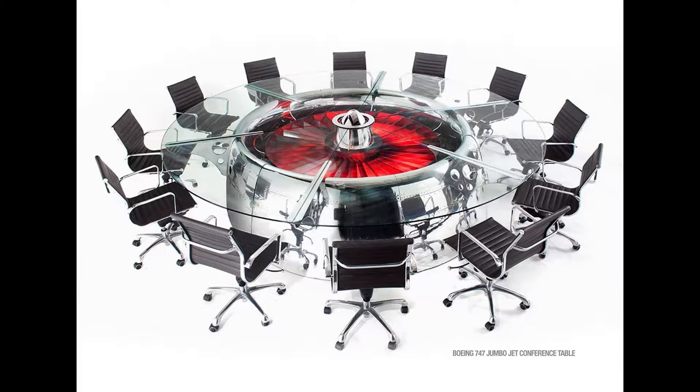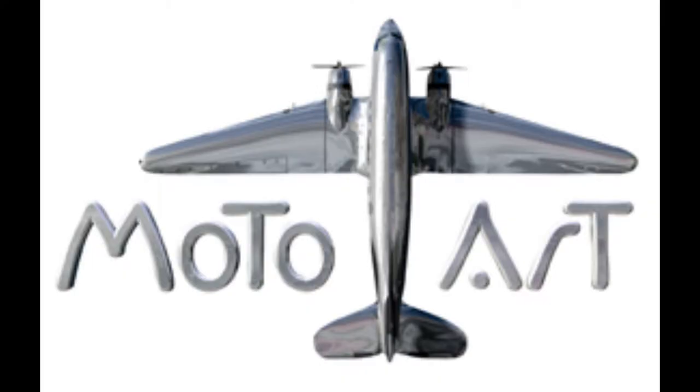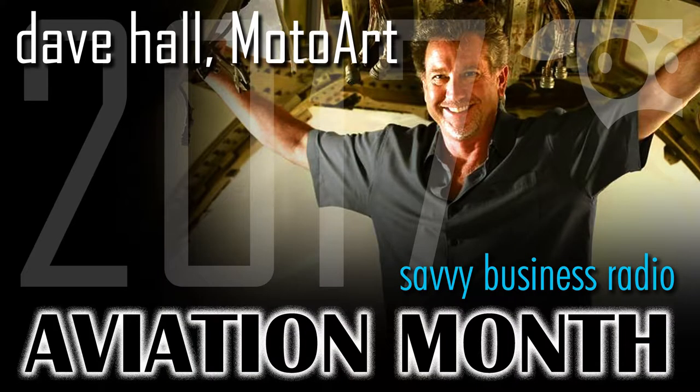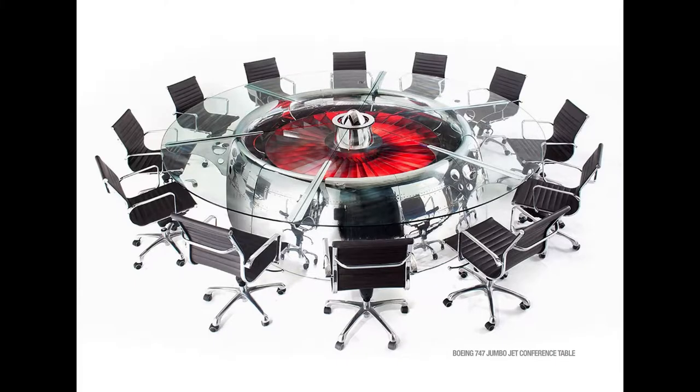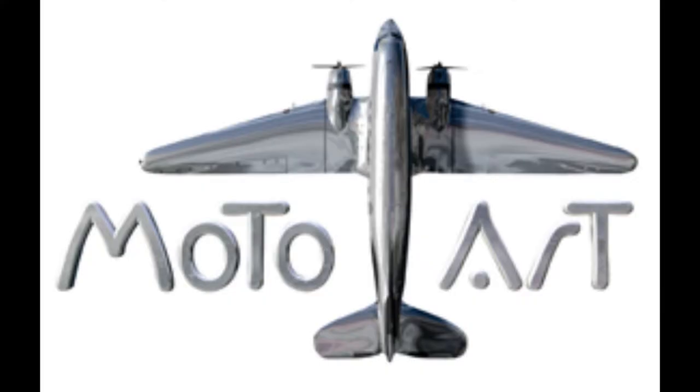The Lockheed Martin installation was a very proud moment for us to actually get one of our art pieces right into the corporate headquarters of Lockheed. Those C-130 flaps that you saw for the conference table, we found those back in Tucson, Arizona, back in 2001 when we very first started this company. We started around the same time as 9-11.